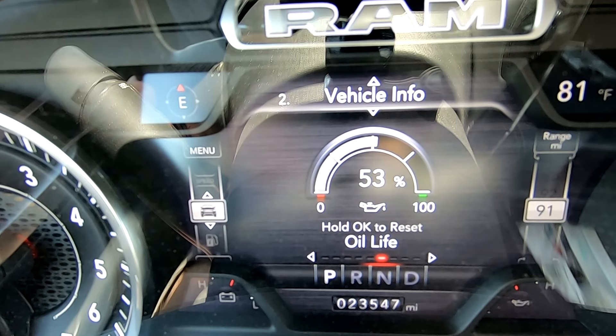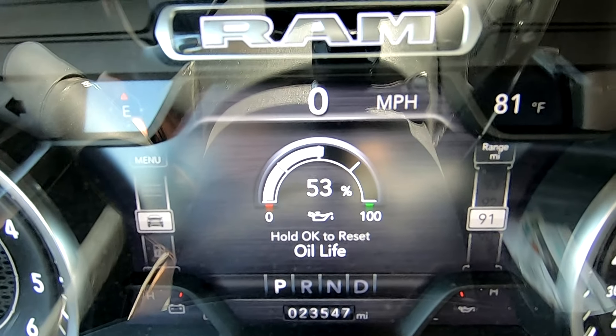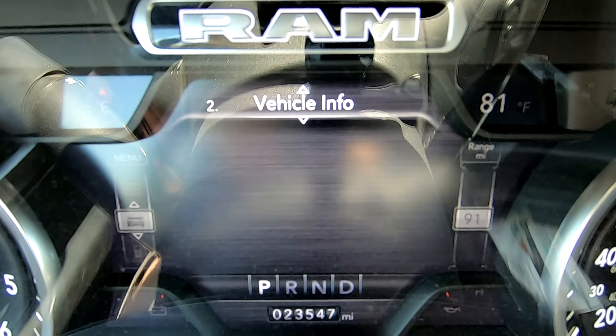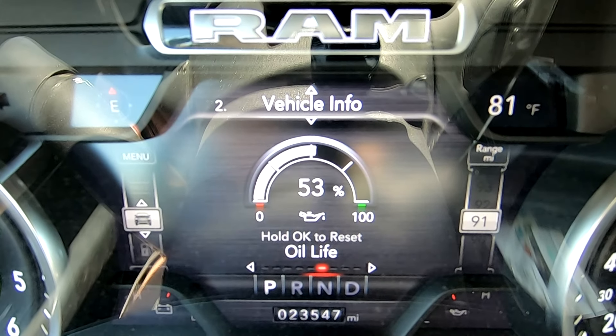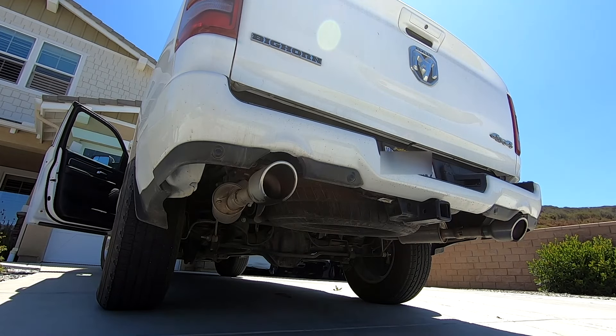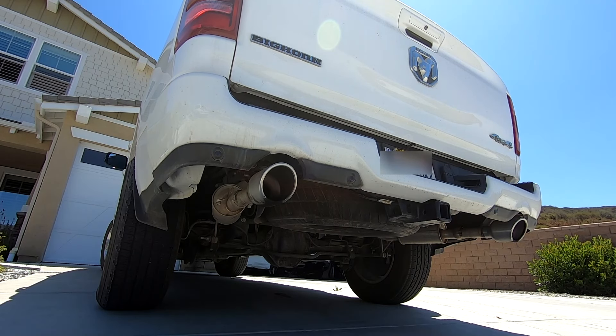The driver's cluster lets you easily check where you're at with oil changes and how much time is left. It blows me away — not all cars have this information. It's one of the most important things to have, to know when the oil needs to be changed to make the engine last longer. Last but not least, the Hemi sound and power is awesome.